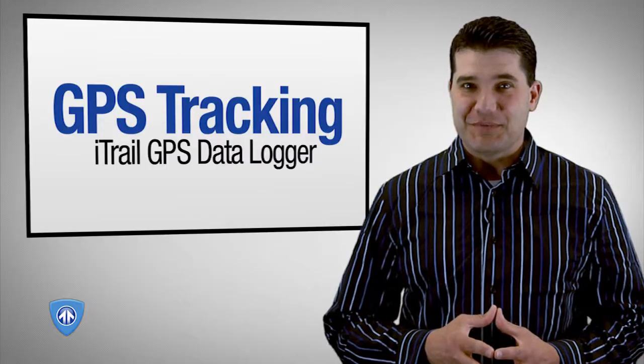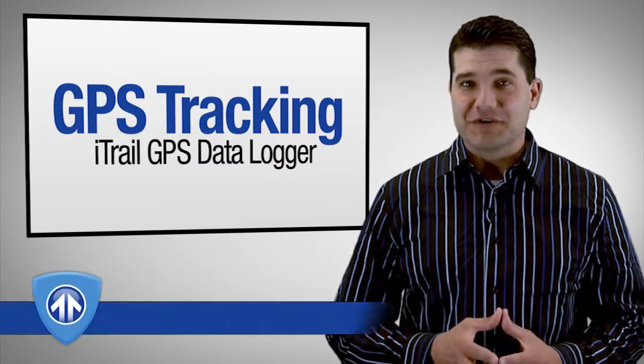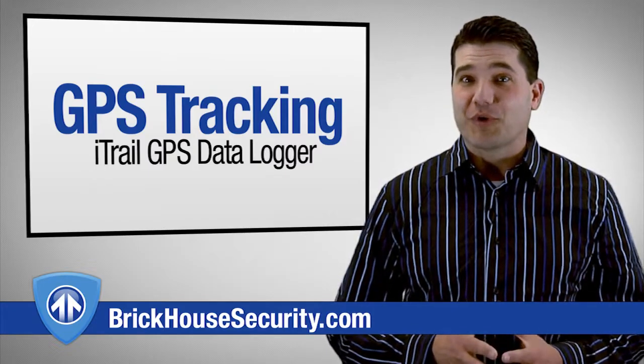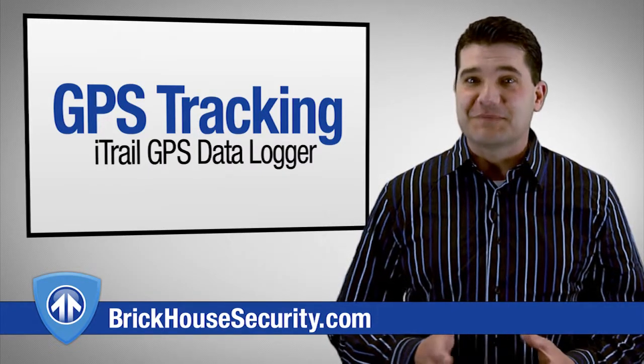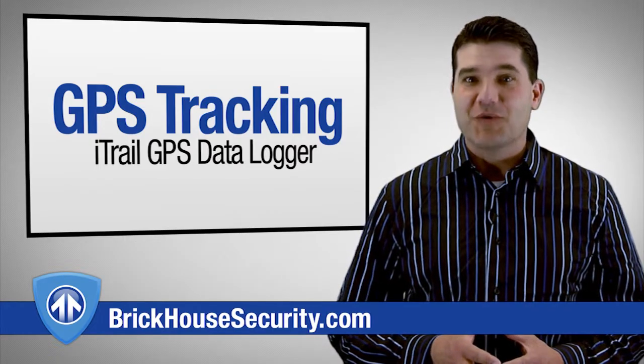With the iTrail GPS Data Logger, you can keep track of your teen, your nanny, or your employee's previous whereabouts, or even whether or not they've been speeding. This has been Detective Rocco with BrickHouse Security. We'll see you next time.